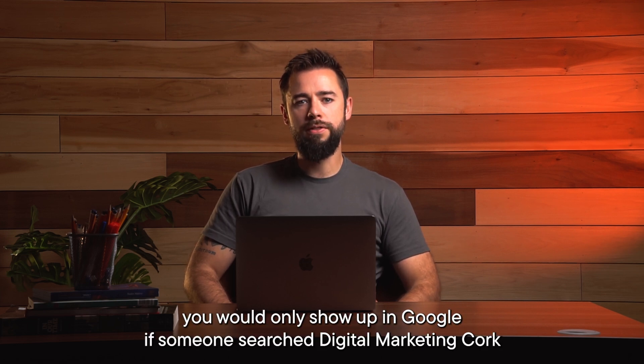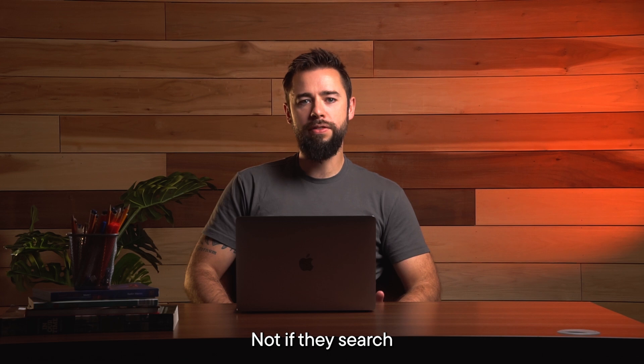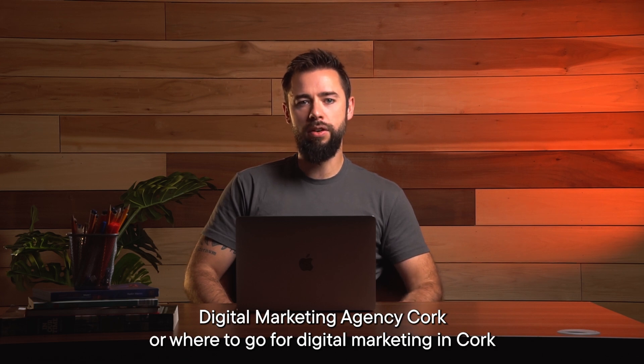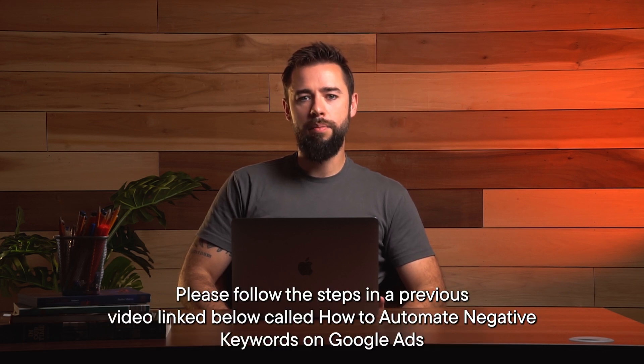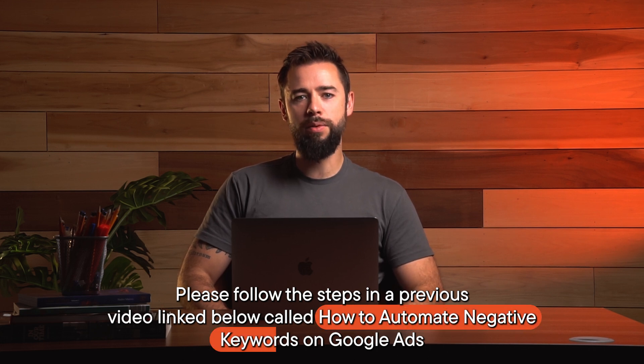you'd only show up in Google if someone searched 'digital marketing cork', not if they searched 'digital marketing agency cork' or 'where to go for digital marketing in cork'. To make your exact match search campaign work more like that again, please follow the steps in a previous video linked below called 'How to Automate Negative Keywords on Google Ads'.